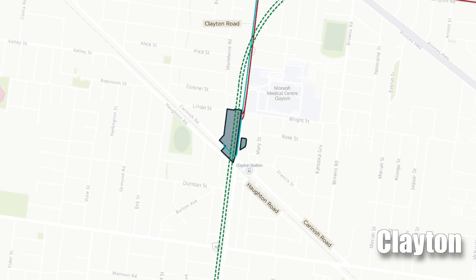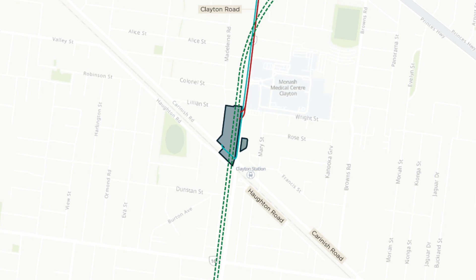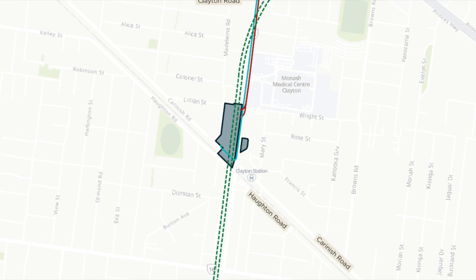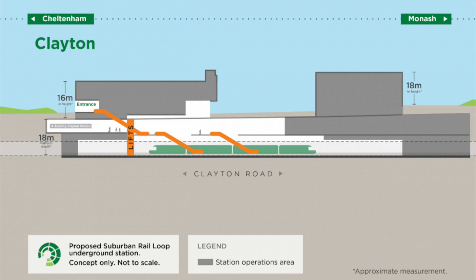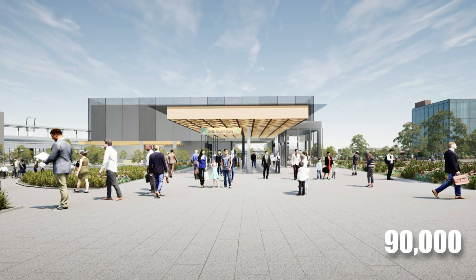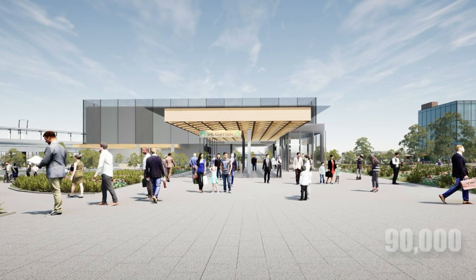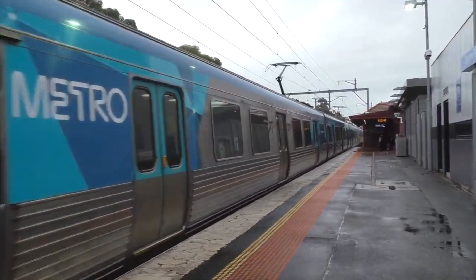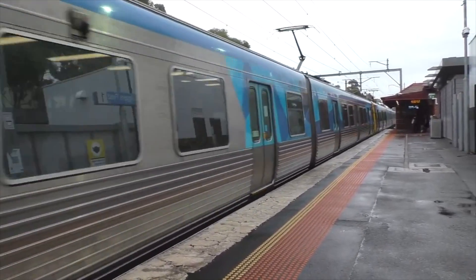The Clayton Underground Station, located north of Carinish Road, will be about 18 meters deep with two levels, fully accessible via escalators. This transport superhub will cater to 90,000 transfers daily, with trains travelling in four different directions, making it a hub for regional and city train services like the Cranbourne and Gippsland lines.